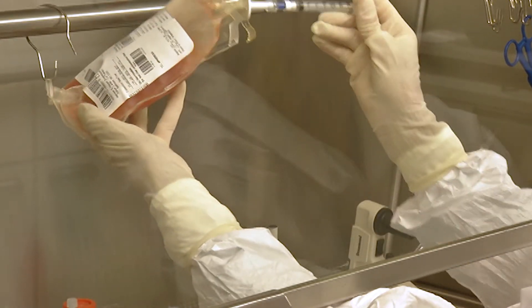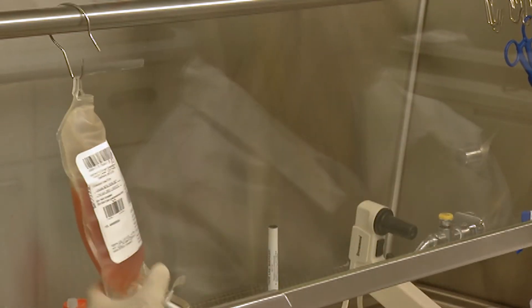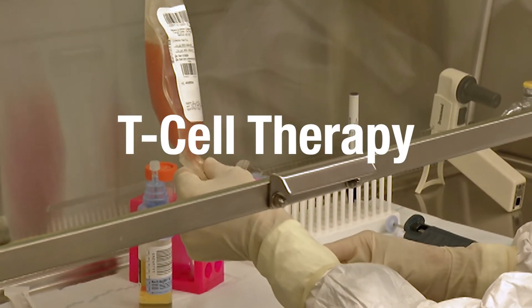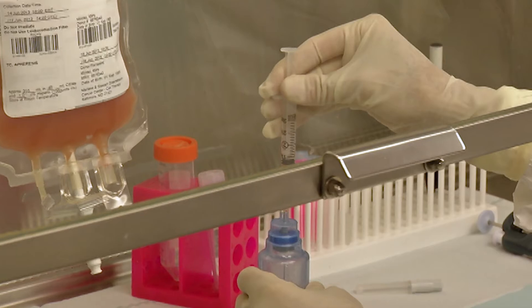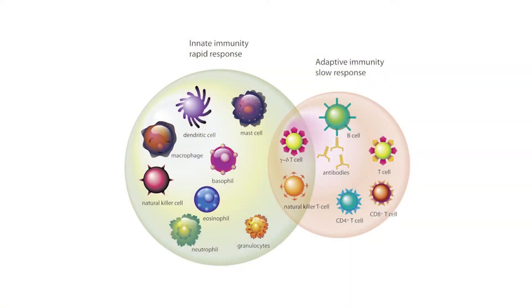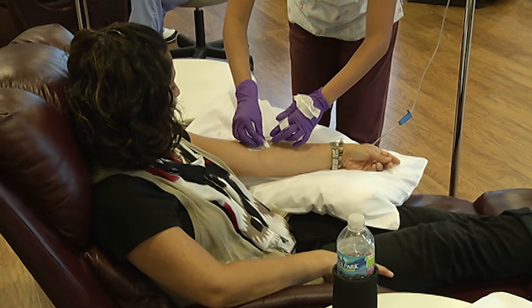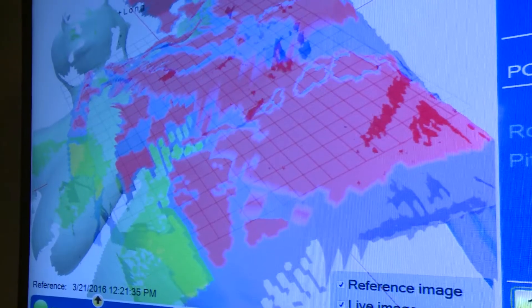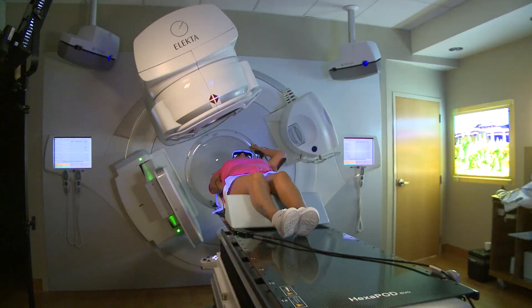Now, researchers are studying a new method that could eliminate the need for chemo and radiation before having a treatment called T-cell therapy. With this approach, doctors collect a patient's own immune cells, grow and enhance them in a lab, and then inject them back. Normally, patients need to receive chemo and radiation to wipe out their immune system before T-cell therapy, but that could change down the road.